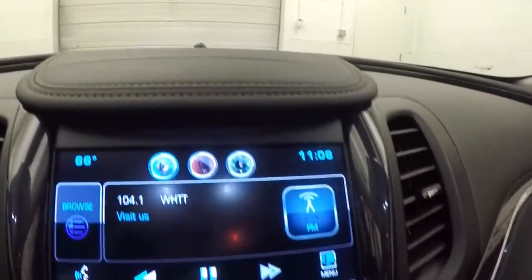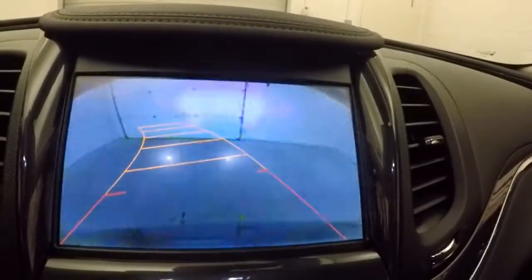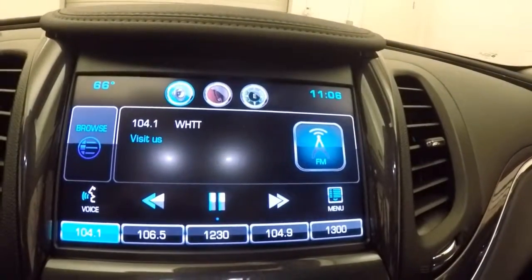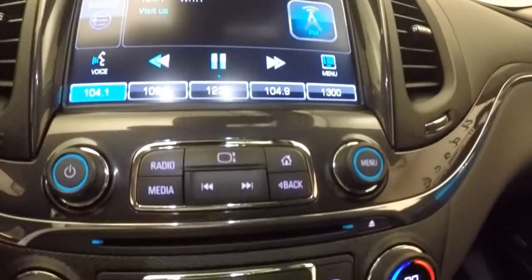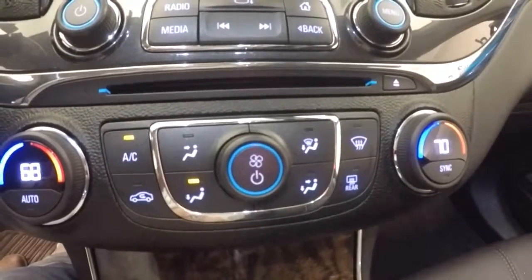Push button to start. It's just over 13 and a half thousand miles. Full touchscreen display. Backup camera. And dual climate control.